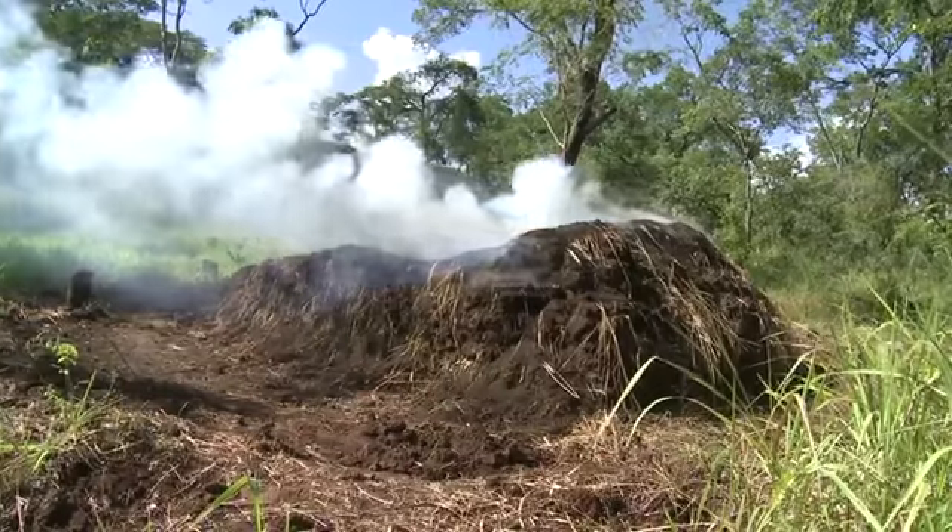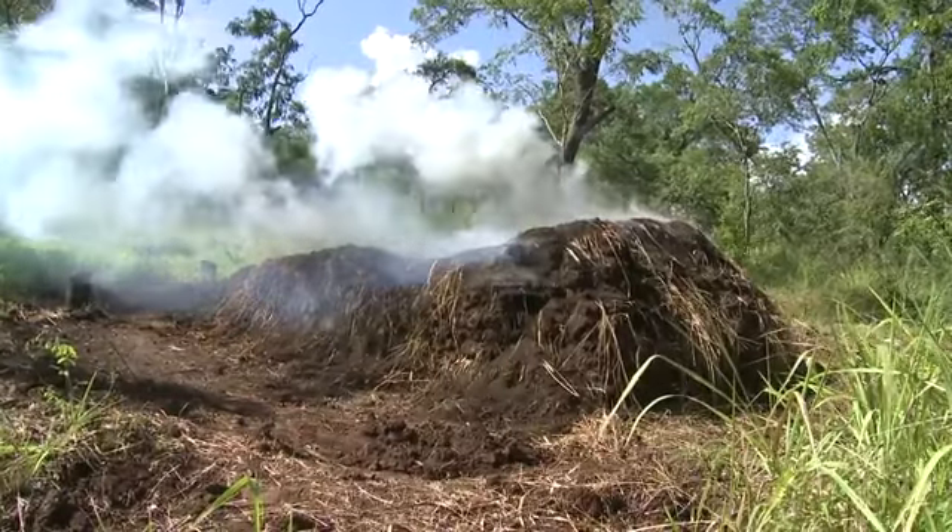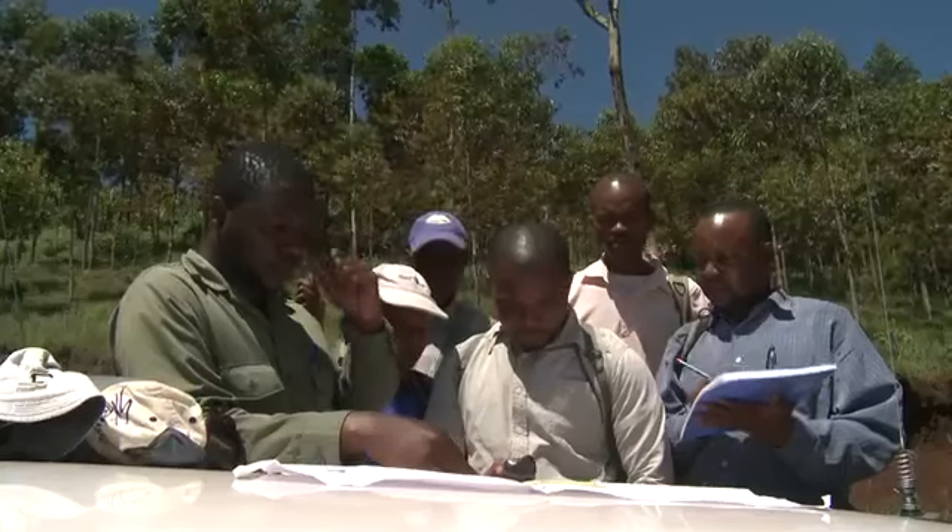Soils store two to three times as much carbon as living plants, so it is really important. The problem is that we don't know yet how carbon stored in the soils can be released to the atmosphere if the land use changes, for example, from forestry to agriculture. This is one of the questions that the NAFORMA soil survey tries to address.